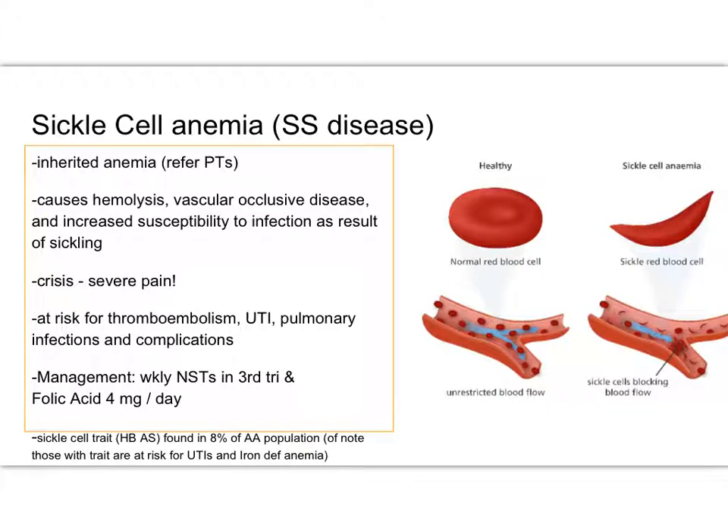So sickle cell — we talked about sickle cell and their management. If you see somebody early on in pregnancy, you do want to make sure that she's taking 4 milligrams of folic acid, which is more than just our normal pregnant patient. And if she is thinking about being pregnant, she should start taking that sooner, preconceptually. You might manage these patients in consult, but they definitely need a high-risk specialist involved in their care, because they are at high risk for infections — both kidney and pulmonary-wise — and also at risk for embolism.